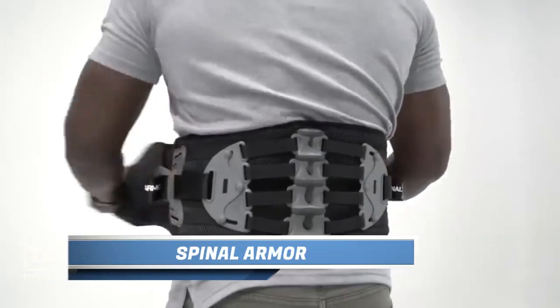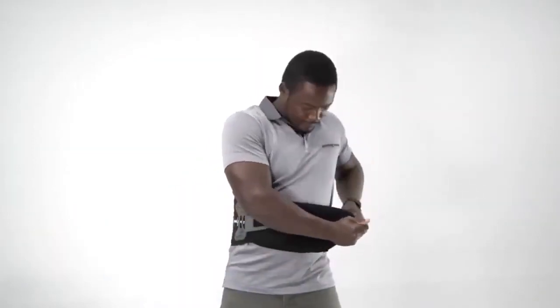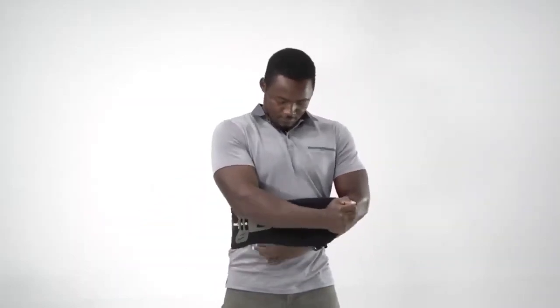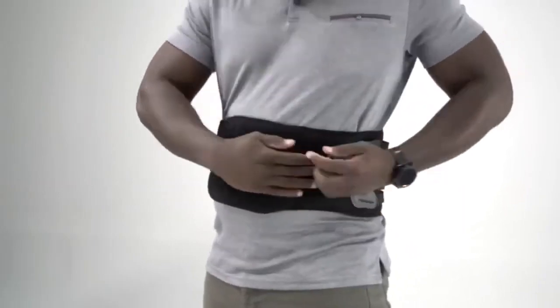Spinal Armor. Introducing a revolutionary solution that offers incredible relief for chronic or temporary back pain. Despite its higher price tag of $250, this belt has received positive feedback from its owners. Let's dive into what makes this belt so exceptional.